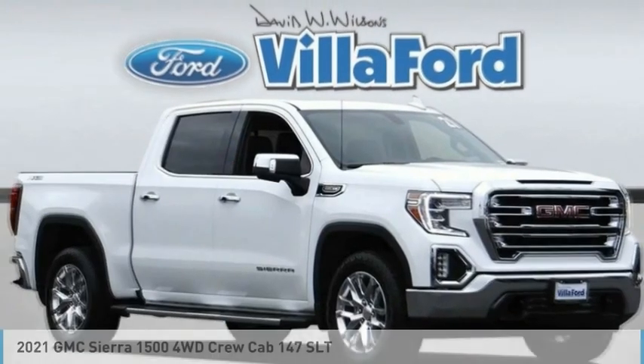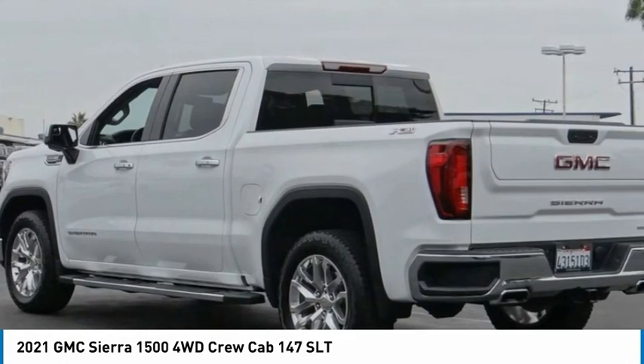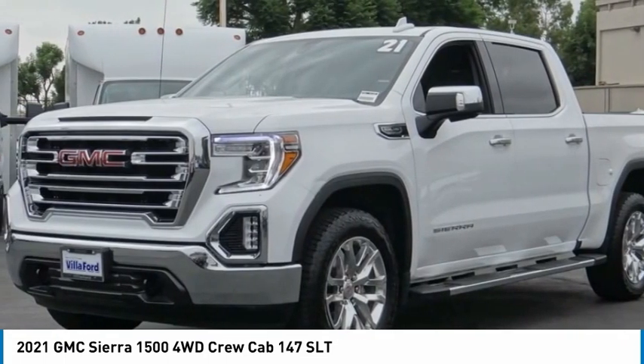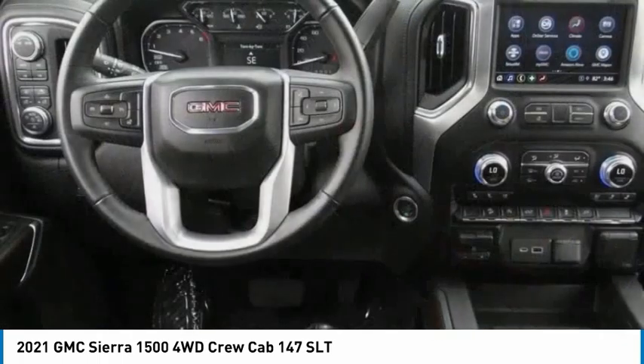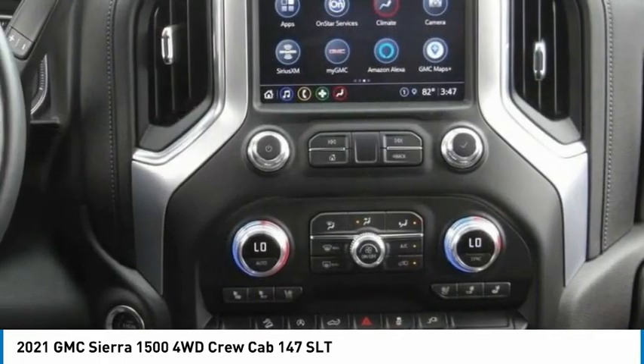In the 2021 Sierra 1500, the GMC Sierra is a full-size pickup with all the functionality you could expect. With multiple trim levels, the GMC Sierra provides a wide range of features for you to enjoy. Power and advanced technology can both be found in this fantastic truck.